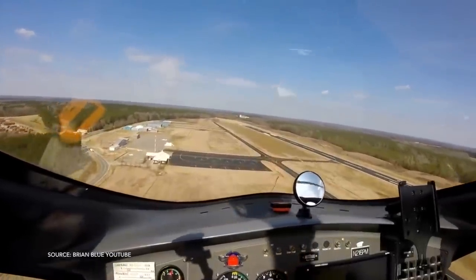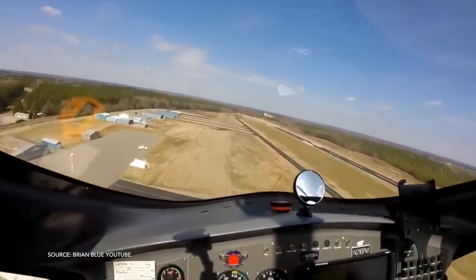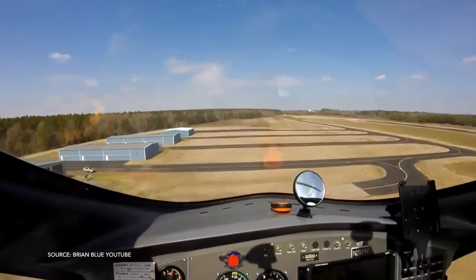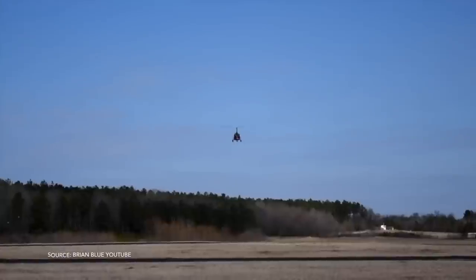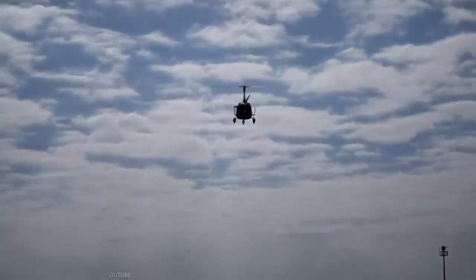One of the simple things about the aircraft is the rotor is not powered, unlike a helicopter which has a powered rotor. So in the event that the engine were to fail, there's no concern about getting into autorotation and then landing — it's a non-event because it's already in autorotation and it's just a glide to the ground.